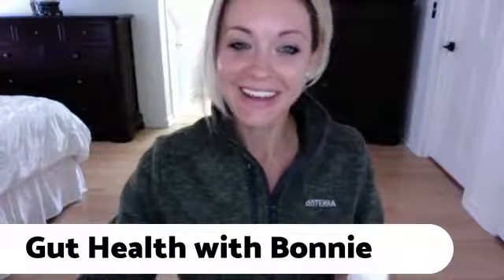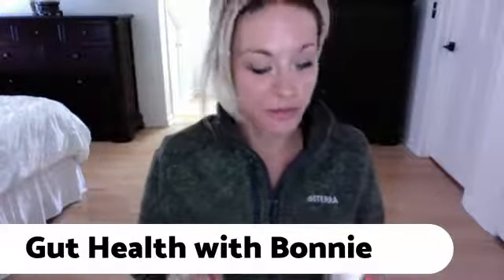Hey everybody, Bonnie here again, and I am back for a super quick video all about gut health and specifically doTERRA's probiotic called the PB Assist.